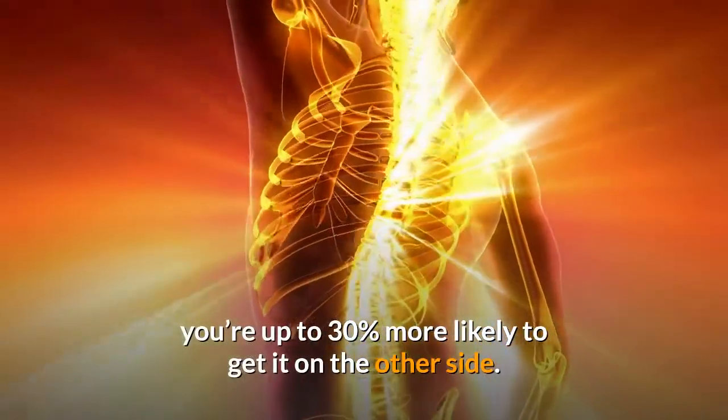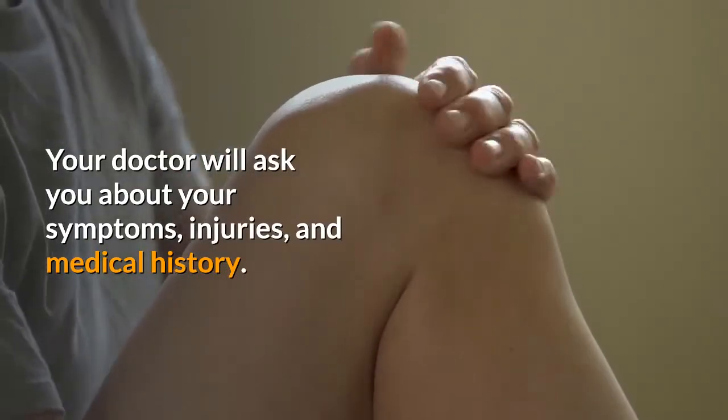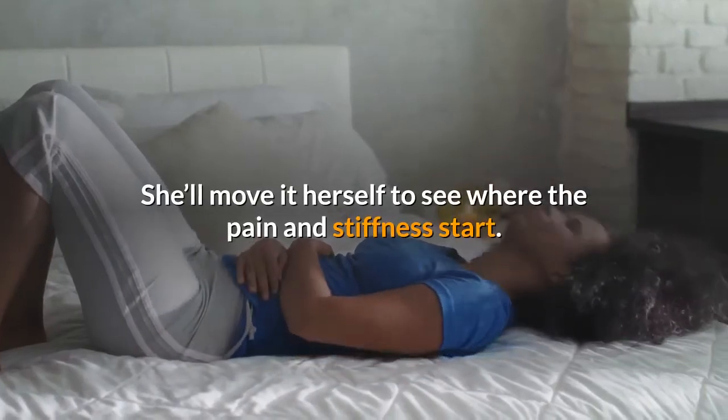Who gets it? It's common if you are in your 50s or 60s, and it's rare for anyone under 40. Women get it more than men. If you get frozen shoulder on one side of your body, you are up to 30% more likely to get it on the other side.